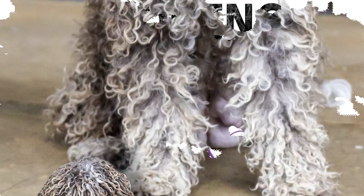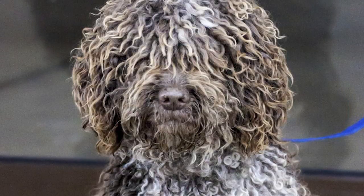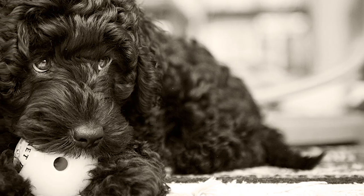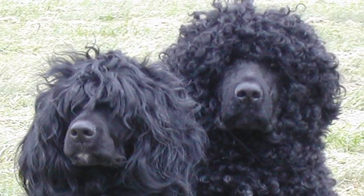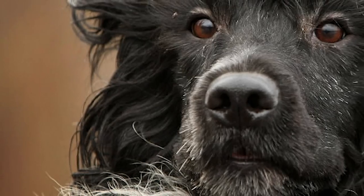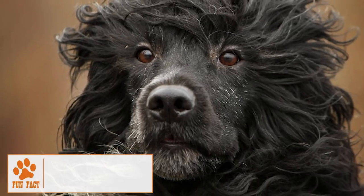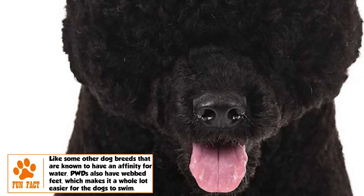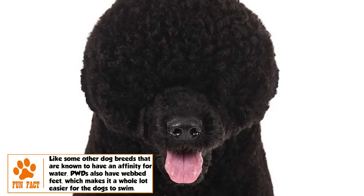The PWD has a single-layered coat that does not shed, but its profuse hair is prone to matting, which makes brushing every other day necessary. Its hair grows continually, requiring monthly clipping. Two types of coat cuts are seen usually in the breed: the lion cut, which is the more traditional cut and well-suited for a dog working in water, and the retriever cut, which is a more recent style seen often in house pets. Apart from coat care, regular trimming of nails, cleaning of ears, and brushing of teeth are important parts of the grooming regimen.